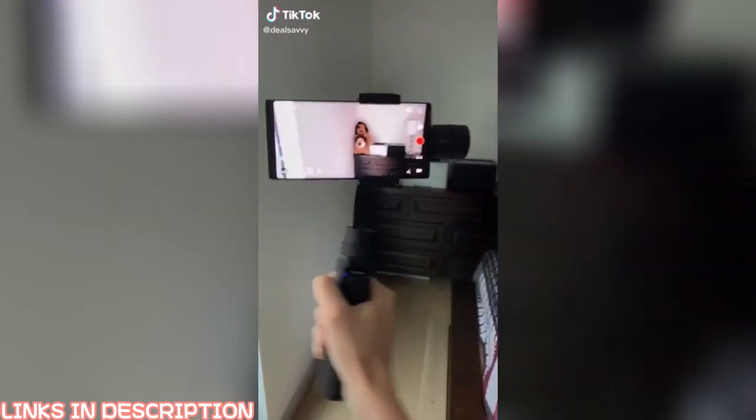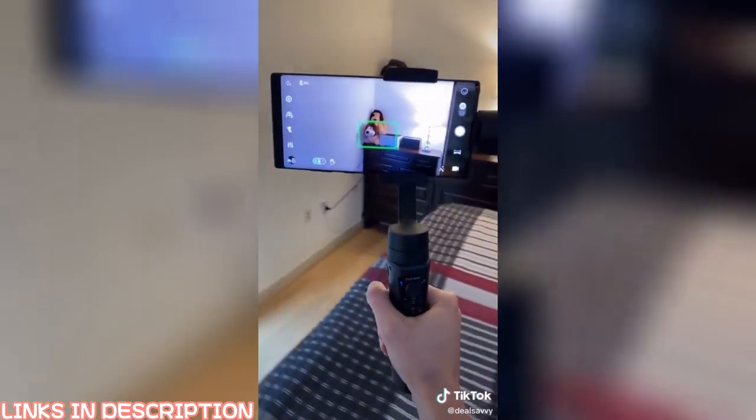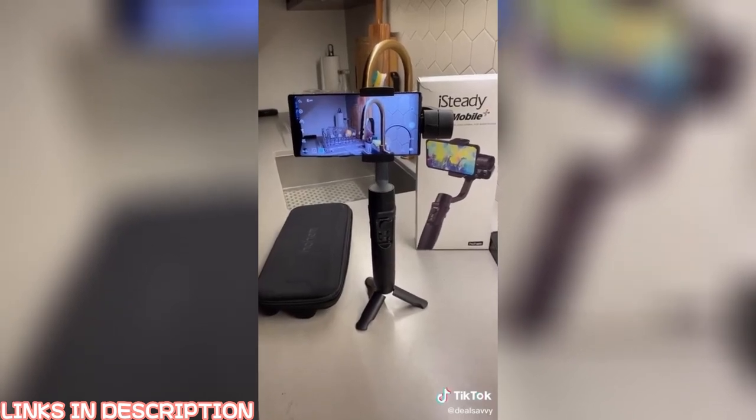Are you tired of taking shaky videos? This is a gimbal — it keeps my phone camera steady in the shot. You can even select an object to track so when you move around it stays in the middle. It has a comfortable handle, two charging ports, and a beautiful stand. Get it at the link in our bio.